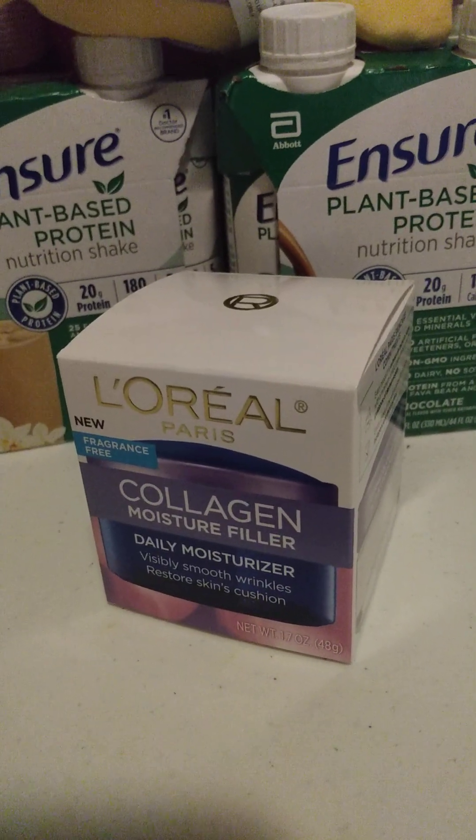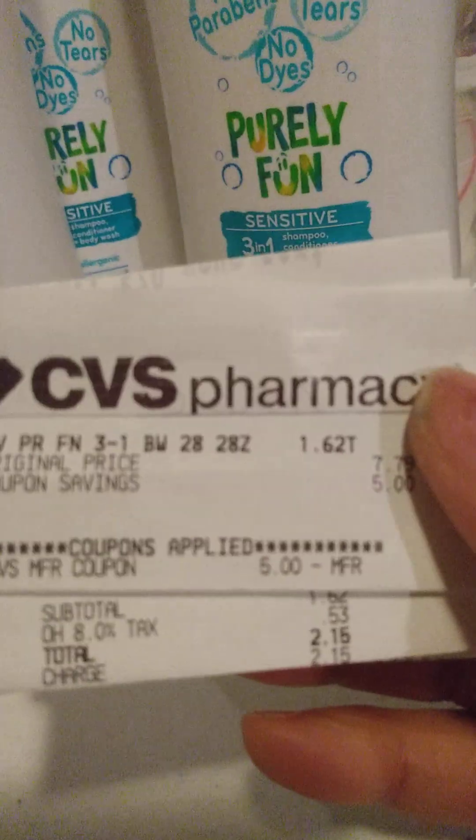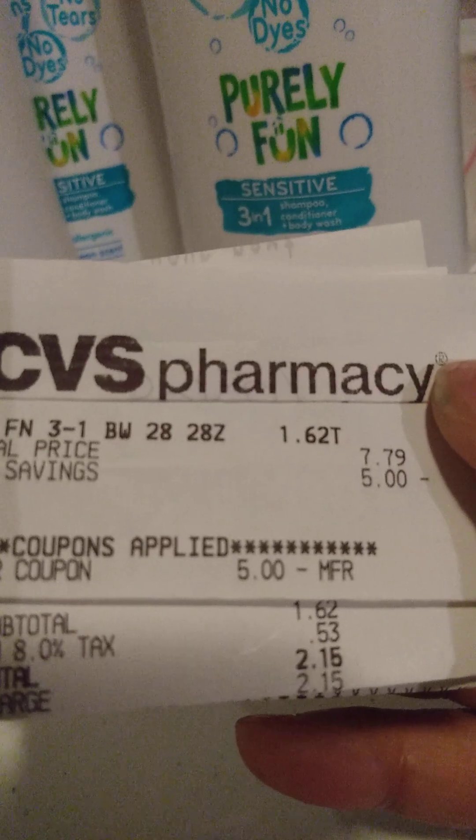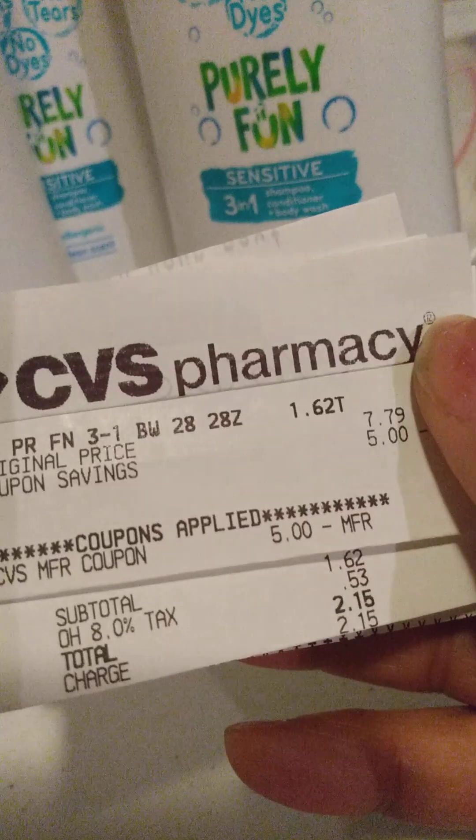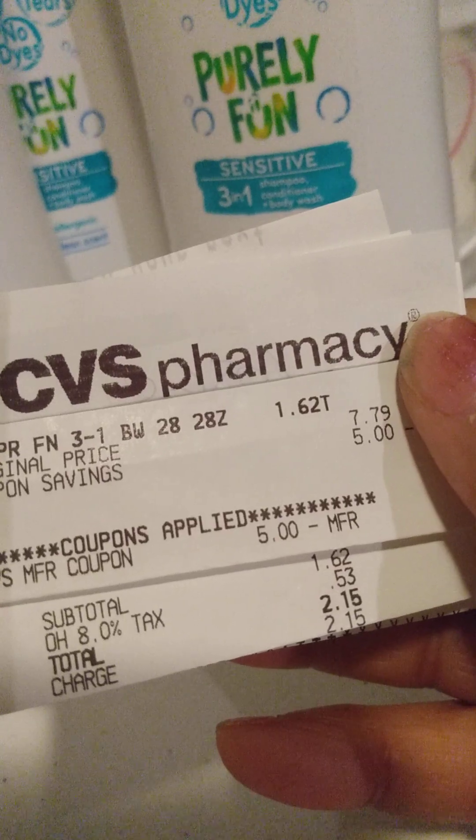My last transaction was for a third Suave Kids 3-in-1. I used a $5 ExtraBuck and paid $1.50, then paid $2.15 for the last one.